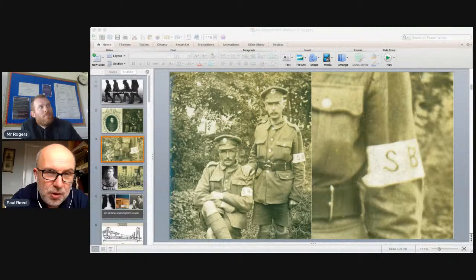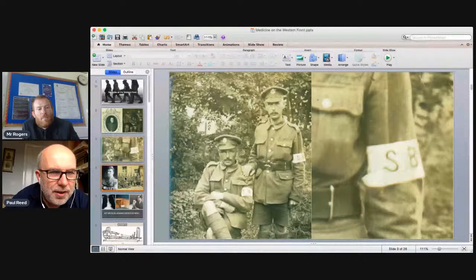This brings us to Noel Chavasse, who was one of only two medical officers during the war to receive the Victoria Cross and Bar — one of only three men in history to receive the VC twice. The first was Arthur Martin-Leake, who got one in the Boer War and a bar at the First Battle of Ypres in 1914.